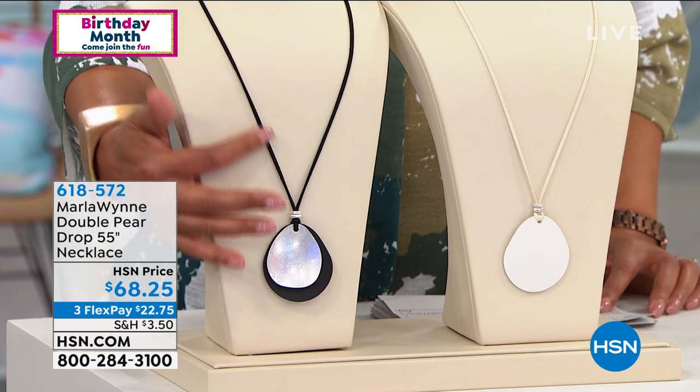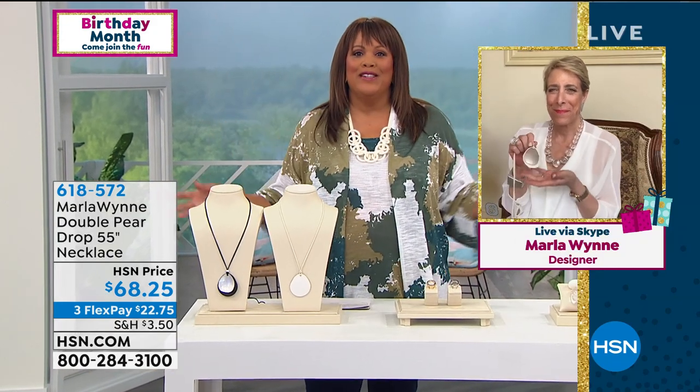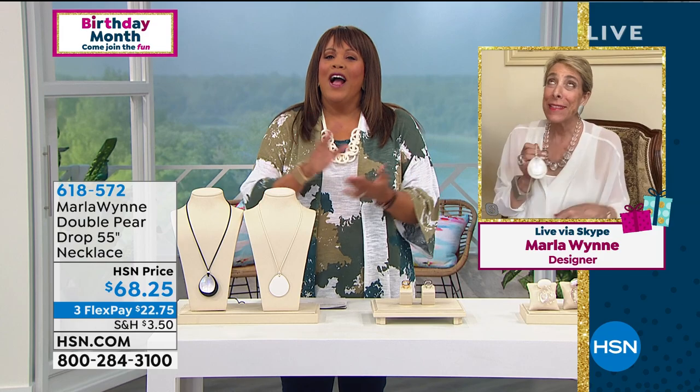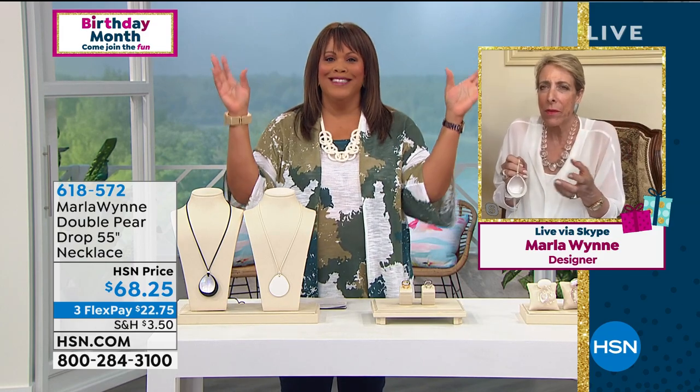Marla is a wonderful designer. She's all over the world — she's in the UK, she's in Japan, she's in Italy. It's crazy good. I can't believe my good fortune.